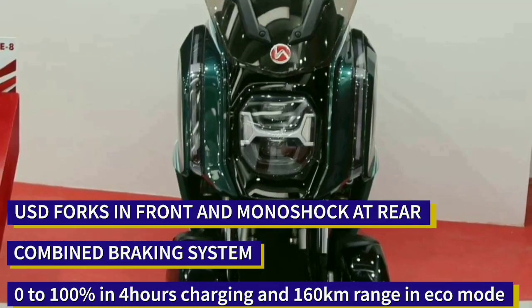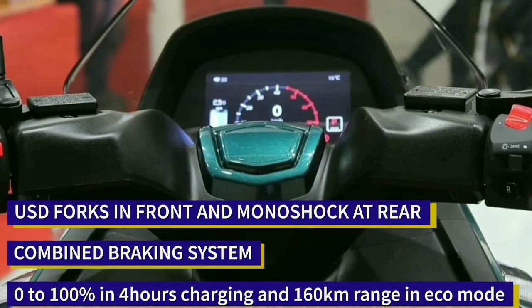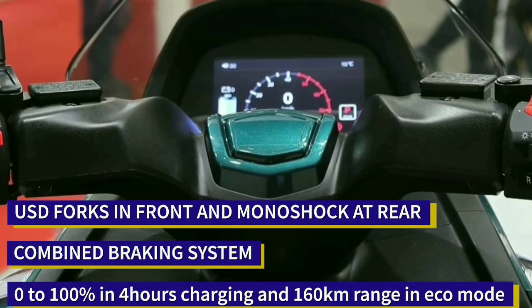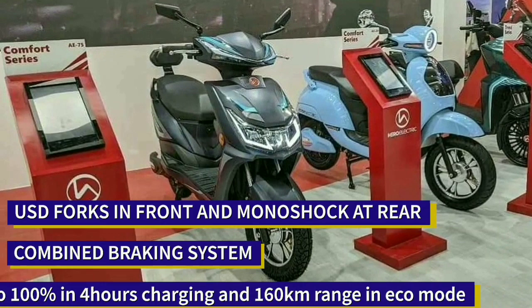Talking about suspension, it has USD forks in front and a monoshock suspension at the rear. It will come with CBS — combined braking system — through its dual disc brakes located in front and rear tires.